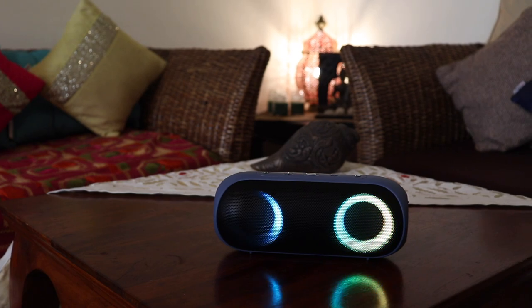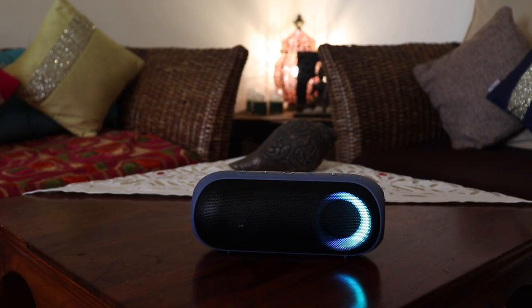There are a couple of things that I really love about this one. Firstly, RGB lighting which is really cool with rhythmic LEDs. IPX7 rating, which means it's perfect for those pool parties and even while using it in the shower. It provides over 20 hours of battery life along with tons of connectivity options.